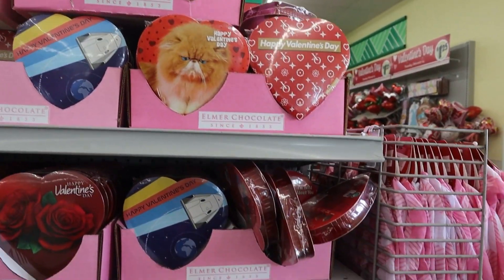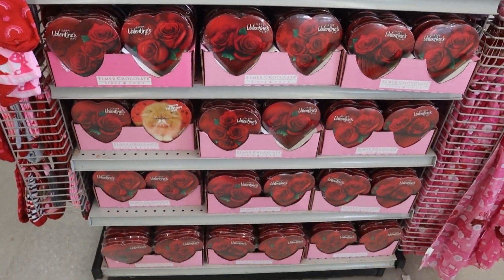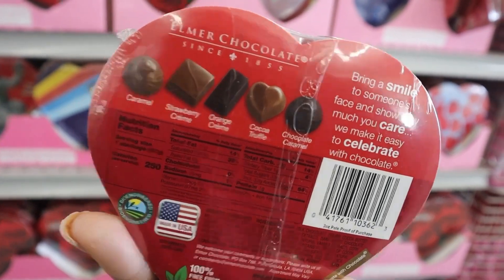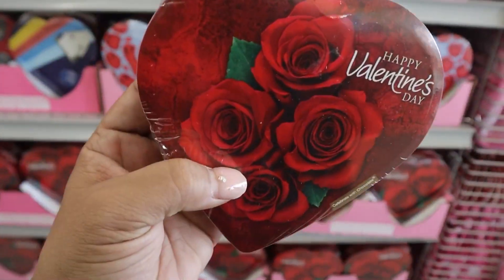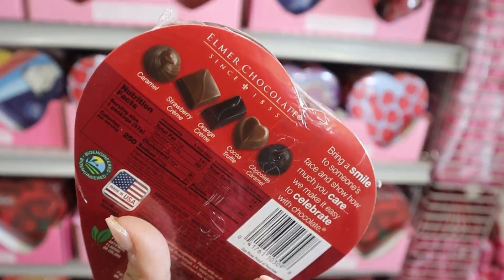They also had tons of these little boxes of chocolates and they had a really good variety. I thought these were so adorable. On the back, it shows you which candies come in the box. Just wanted to show you guys some of the options they had.